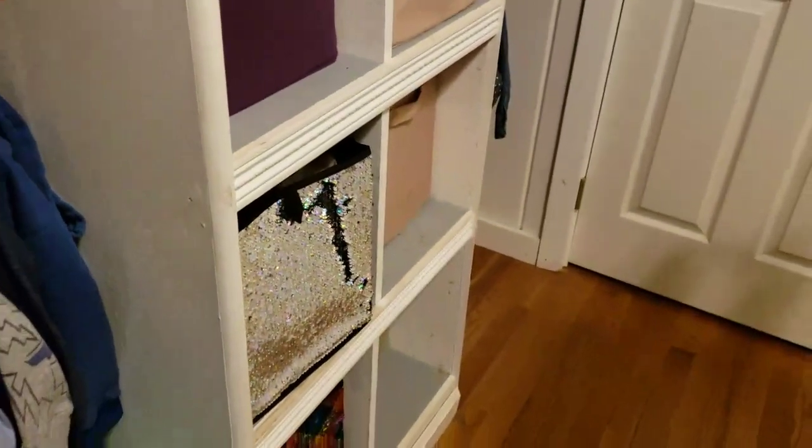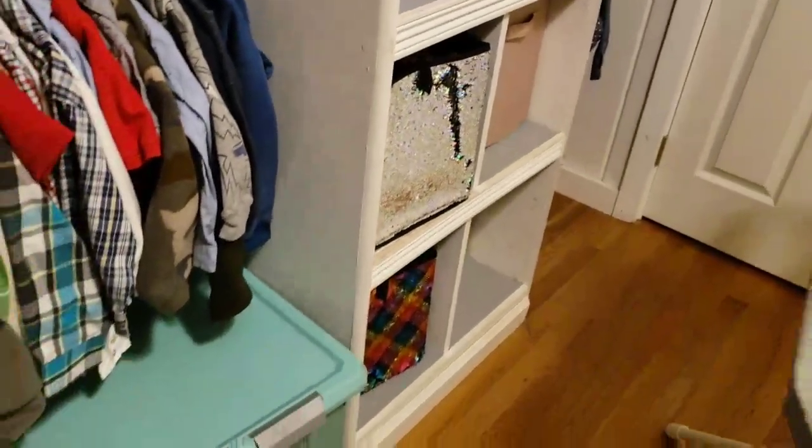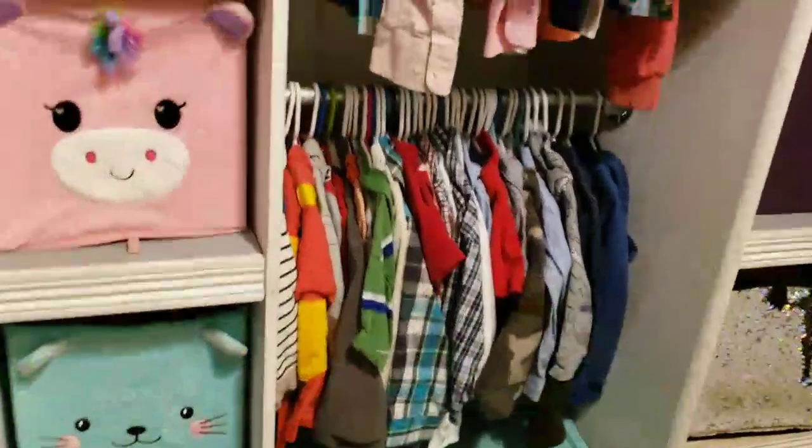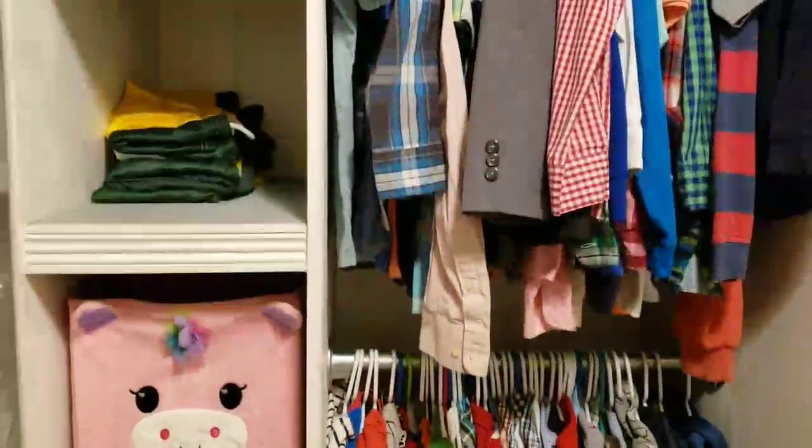Here are James's shoes, and then three of the little girls have their shoes in their rooms, so their shoes aren't in here right now since I just don't have room, but they also have a tub like this.